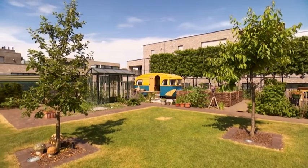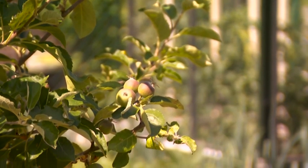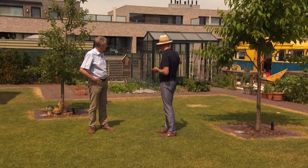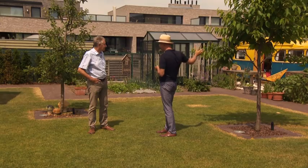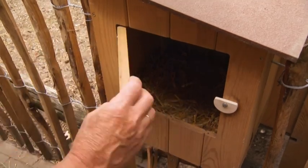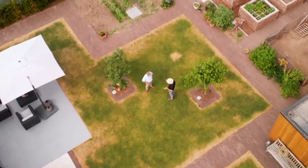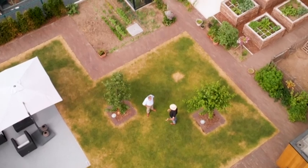Als je de tuin in haar geheel bekijkt, valt het op dat dit een niet-alledaags concept is: moestuin en siertuin perfect bij elkaar geïntegreerd, zonder afscheiding. Zelfs de twee bomen die in het gras staan zijn fruitbomen, en daarbij zijn er nog bessenstruiken en zelfs een kip, waarvoor dagelijks verse eitjes worden geraapt. Het siertuingedeelte is onderhoudsvriendelijk: vandaar ook de brede maaiborden rond de fruitbomen, zodat de robotmaaier er makkelijk overheen kan en hier quasi nooit kantjes moeten bijgeknipt worden.